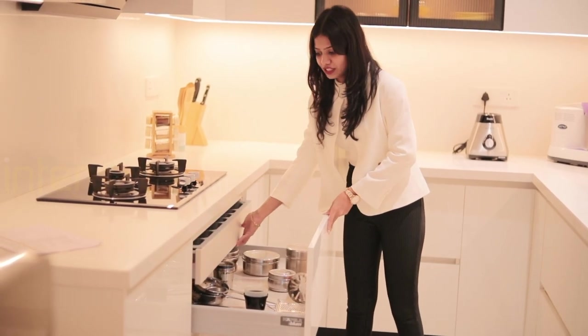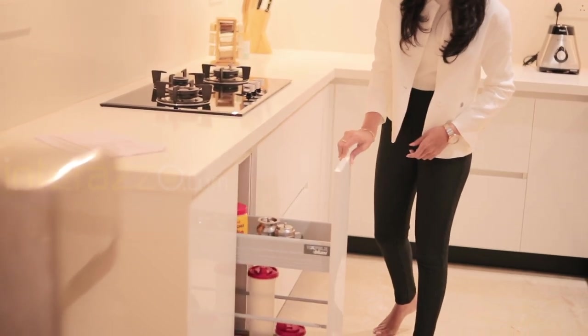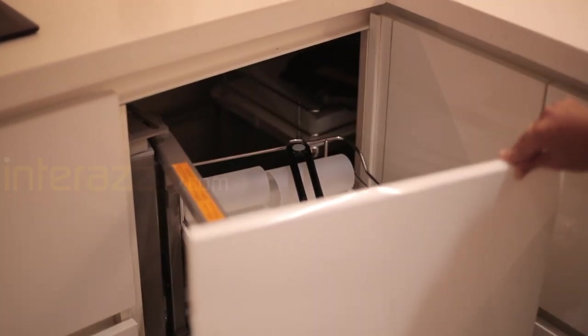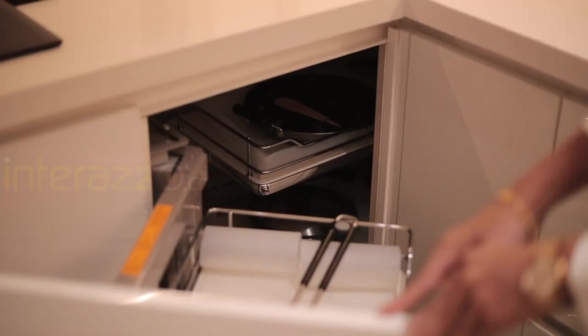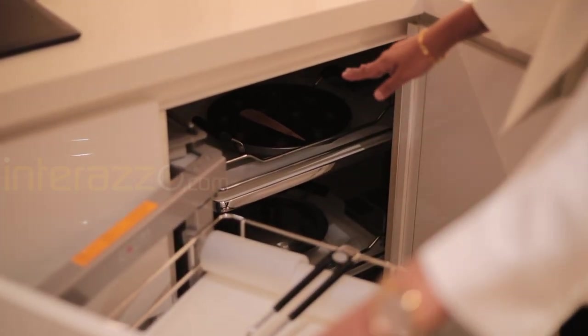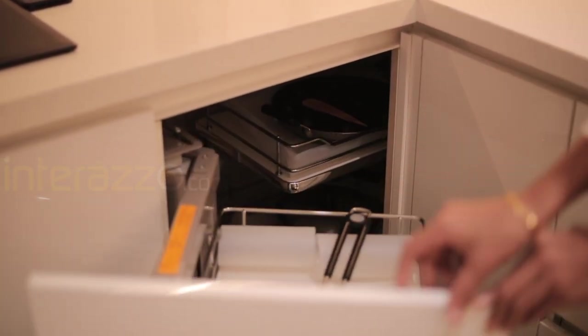Each tandem box will have a weight-carrying capacity of 30 kg each. Next to that, we have designed a bottle pullout, and the shutter provided is for the cylinder. One corner is treated with a halfway magic corner — the front basket has a weight-carrying capacity of up to 5 kg each, and the back basket up to 12.5 kg each.